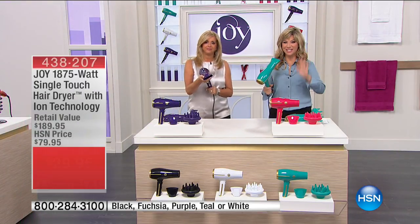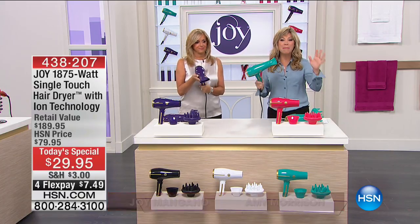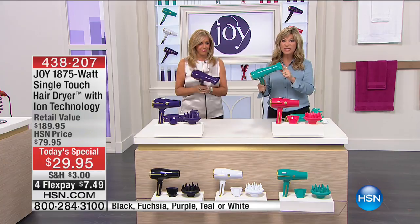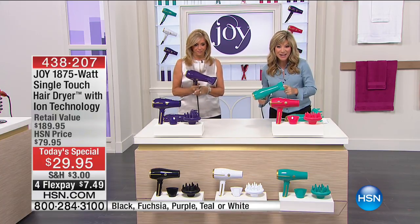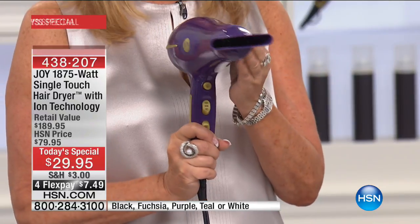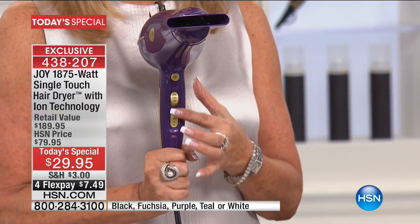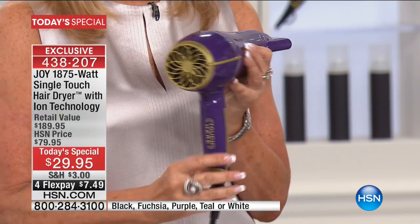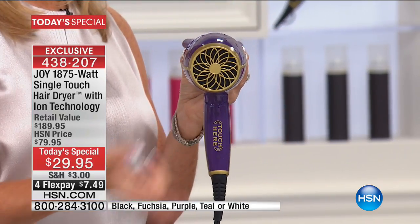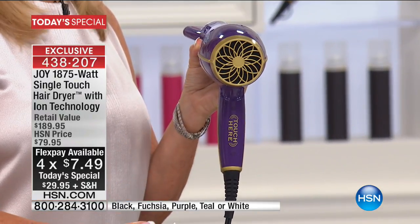We've got a lot to share with you about one of the most powerful, most beautiful dryers you will ever use at the biggest and best price. Usually this dryer's at $189.95, but because of our summer secret sale that Joy's bringing to us, here it is at a blowout price of $29.95 — four credit card payments. Everything Joy's bringing to us is on four credit card payments, less than eight dollars, just like our smartphones — touch technology, that's what you have here tonight.